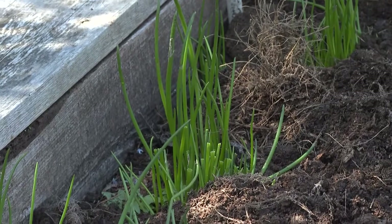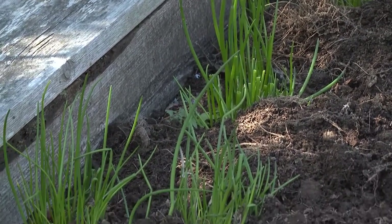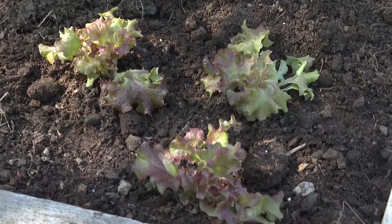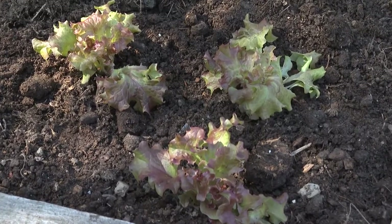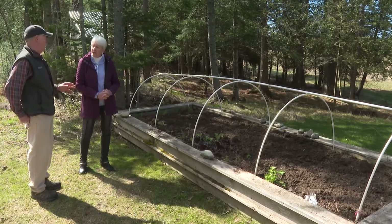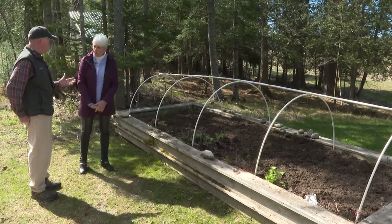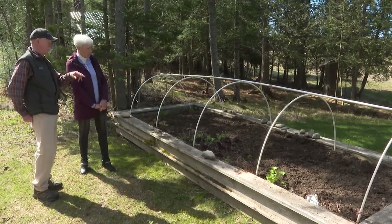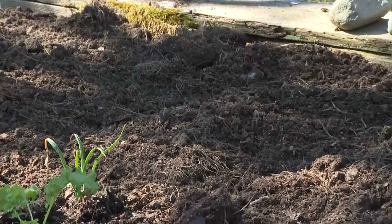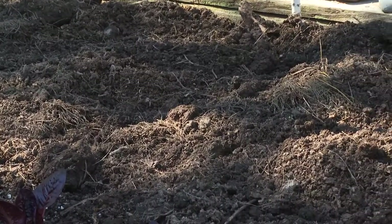If you try to grow them in the direct sun in the middle of the hot summer, they'll turn bitter. That's why this garden is great — it has early morning shade and then late afternoon shade, gets sun during the day. Nora can produce huge amounts out of this little garden and it's 16 feet by 4 feet. I've just put compost on top of it — it's five years old, so it's fresh compost to the bed, and every year we top up the bed with compost.